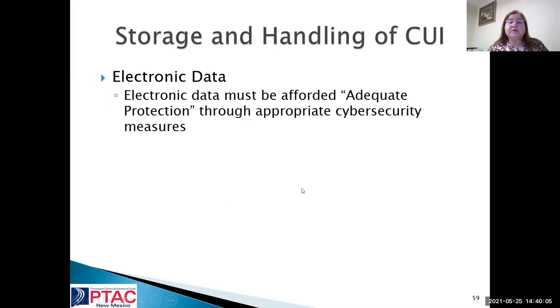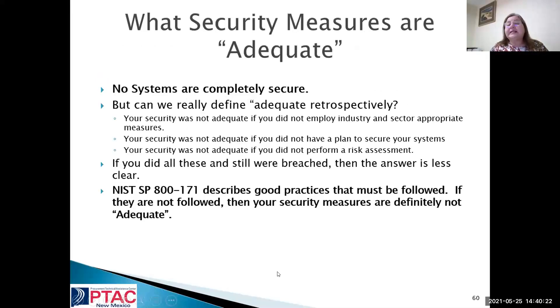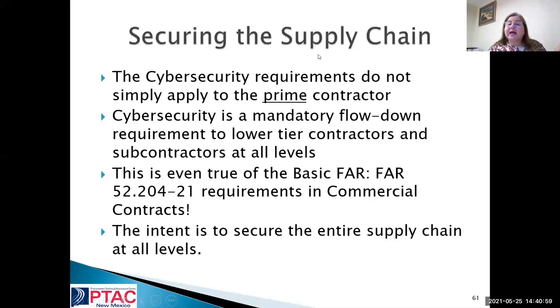When going to do storage with adequate protection and appropriate cybersecurity measures — no systems are completely secure, we've already found that out. But if you should have a breach and you are following NIST Special Publication 800-171, which describes good practices, and you have records of following it, your system will be considered adequate. That's extremely important as you move forward. Securing the supply chain is not only going to apply to the prime contractor — it is going to be a mandated flow down to all lower tiers.